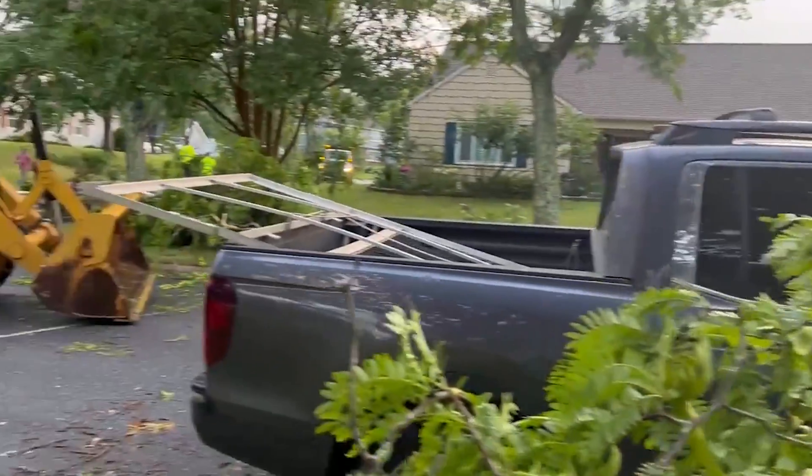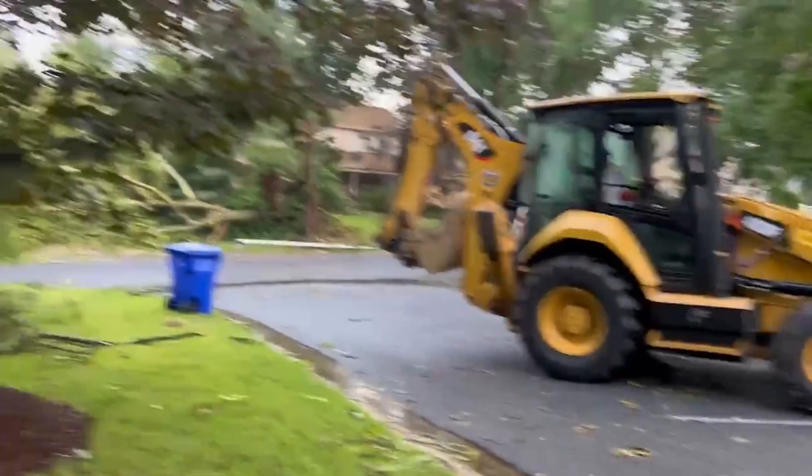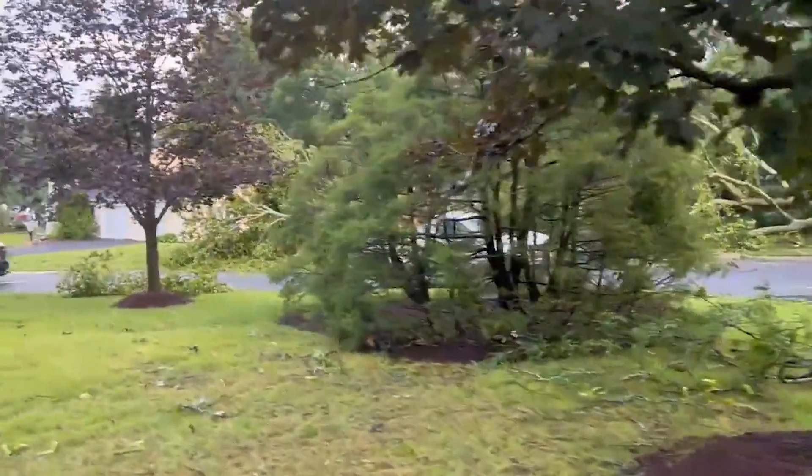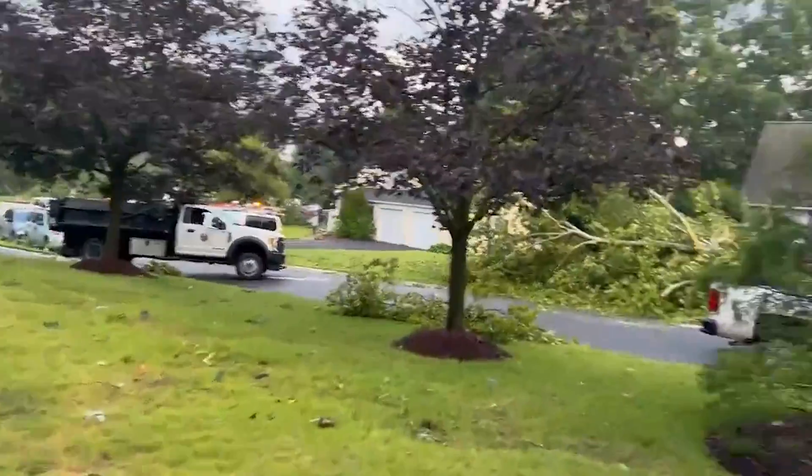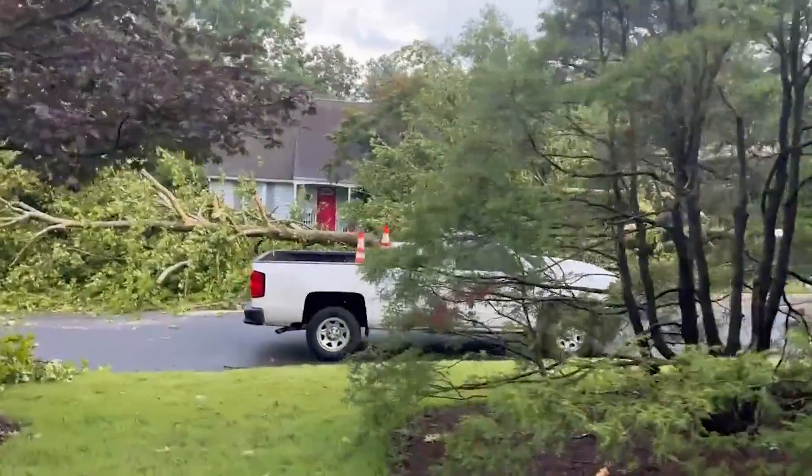Still, that's enough to uproot or snap trees, which can fall on vehicles or homes below. Even the weakest tornado can bring the winds found at the core of a Category 1 hurricane, and that's nothing to shake a stick at.